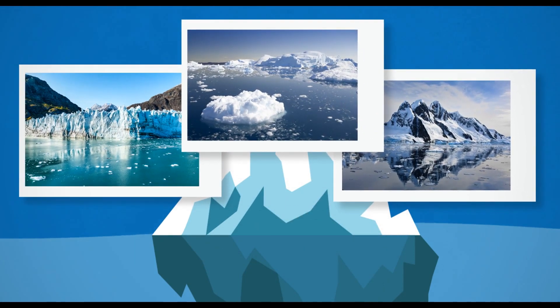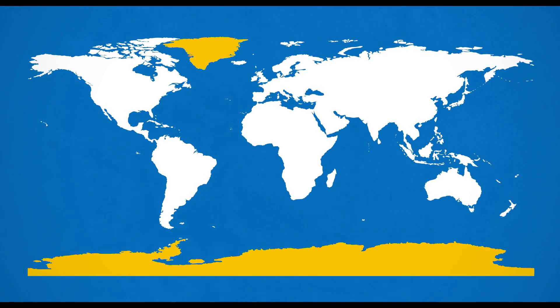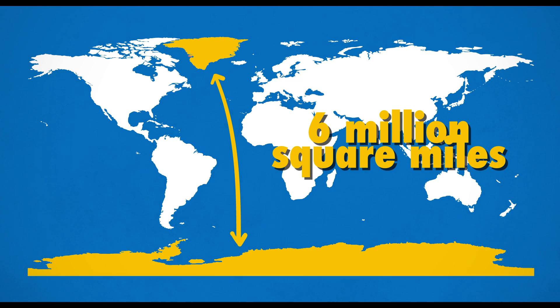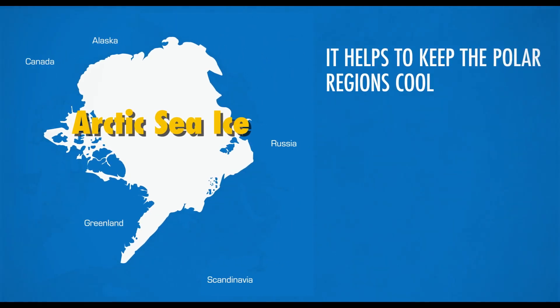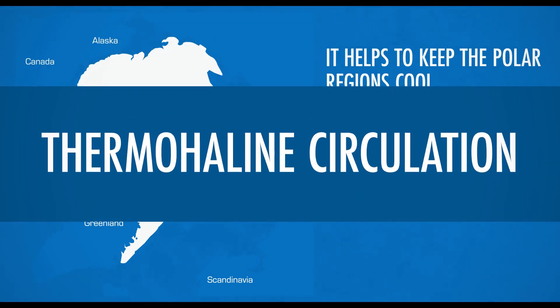More than 99% of the ice on Earth is located in the Greenland and Antarctic ice sheets. Between them, they cover a little more than 6 million square miles, which is larger than the United States and Mexico combined. The Arctic sea ice performs a number of functions. It helps to keep the polar regions cool and influences the entire world's climate by regulating temperatures in the ocean through a process known as thermohaline circulation.